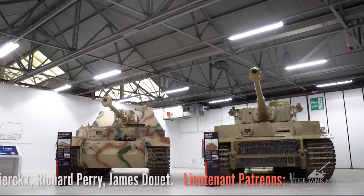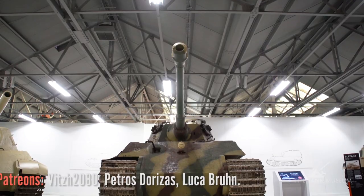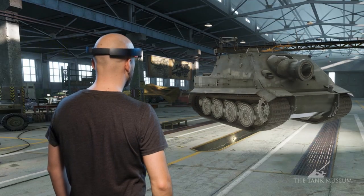The exhibition also featured the Museum's Tiger 131 Tank, the only running Tiger I in the world, as well as two Tiger IIs, a Jagdtiger, and a virtual reality Sturmtiger courtesy of World of Tanks.